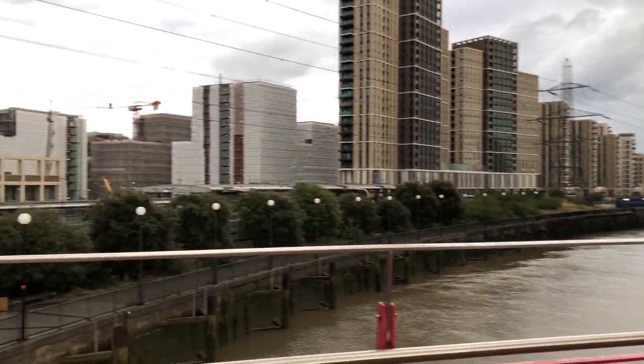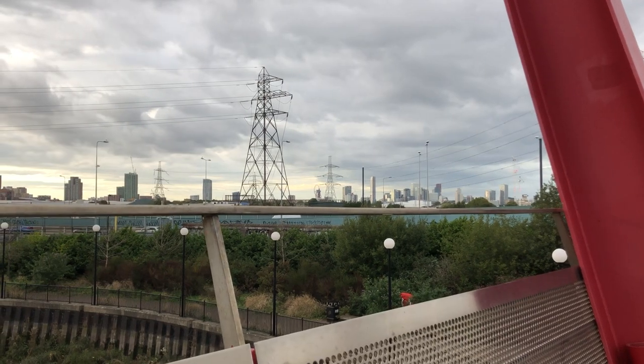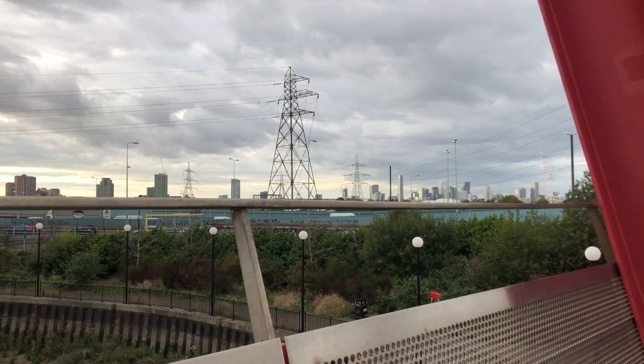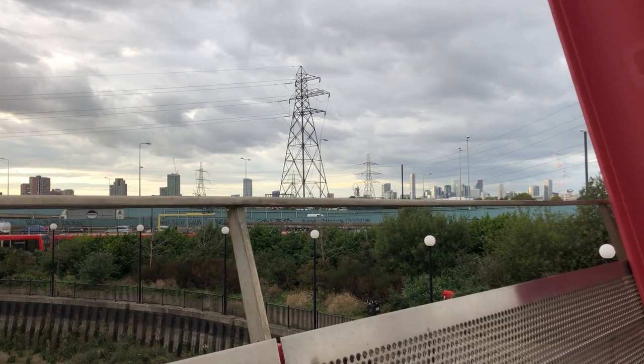While we're here on this bridge, I'll show you a few more highlights. Over there is Stratford, and between the foreground pylon and the background pylon you can see that arc on the sculpture by the old Olympic Stadium — the new Olympic Stadium, I guess it's the old Olympic Stadium there.